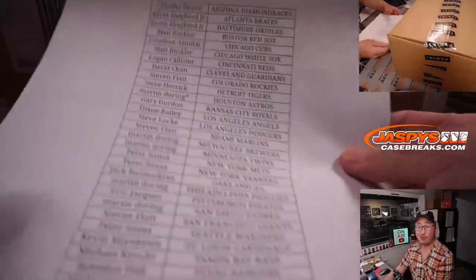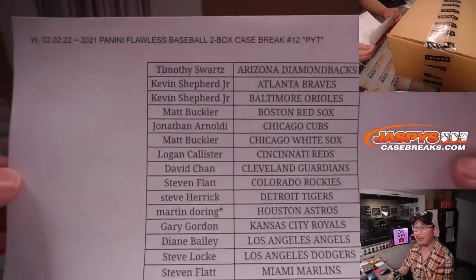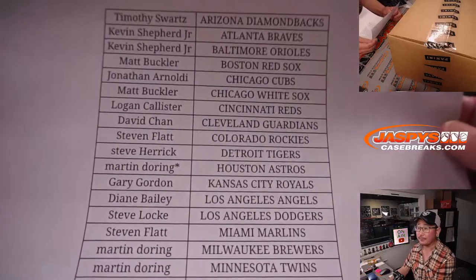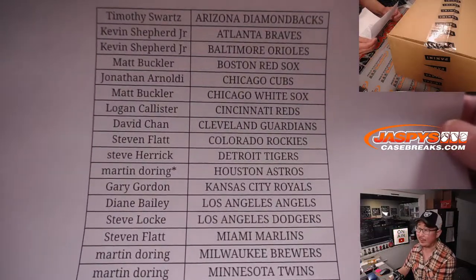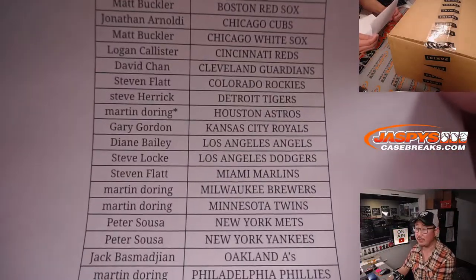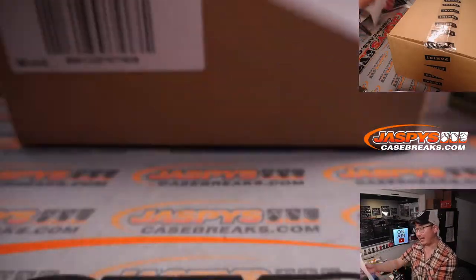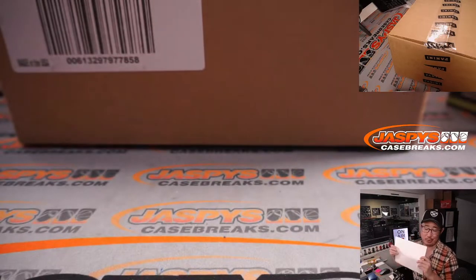We were able to fill this up — no fillers, straight no filler, which I appreciate. Martin ended up with that last spot in Mojo, that's why he has a star next to his name with the Astros, so thanks to him — thanks to everybody for digging deep and knocking out spots in this break. Appreciate it.